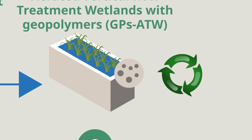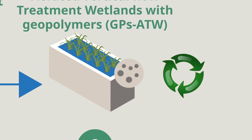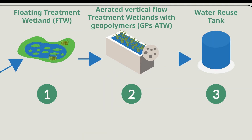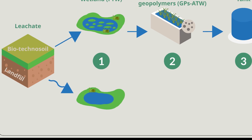Metakaolin is an industrial by-product, so reusing it in the wetland increases the sustainability of the LifeGreen ADAPT process. Treated water that has passed through these two types of wetlands reaches sufficient quality to be reused on the landfill site, helping to manage and boost water resources in times of drought.